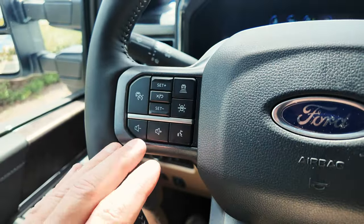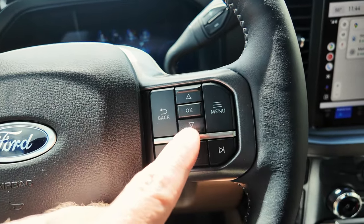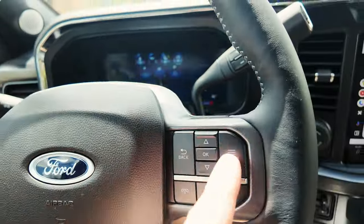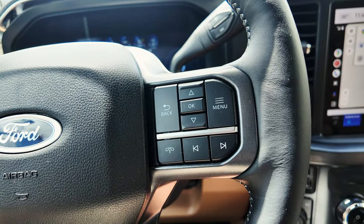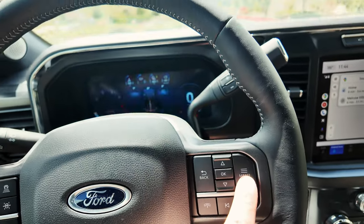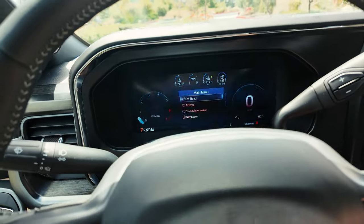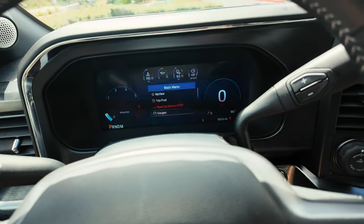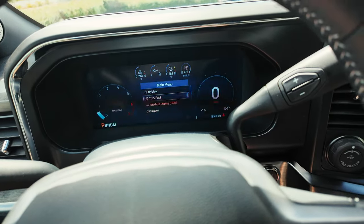Here's the cruise control, speaker volume, and muting. On this side is the main menu. You used to have two OK buttons on the 2022s, but now Ford shifted everything with the menus onto this side. It took a little bit to get used to, but once you have the hang of it, it's really easy. You hit the menu button and the screen shifts and offers you different options — gauges, heads-up display, trip fuel, and so on.